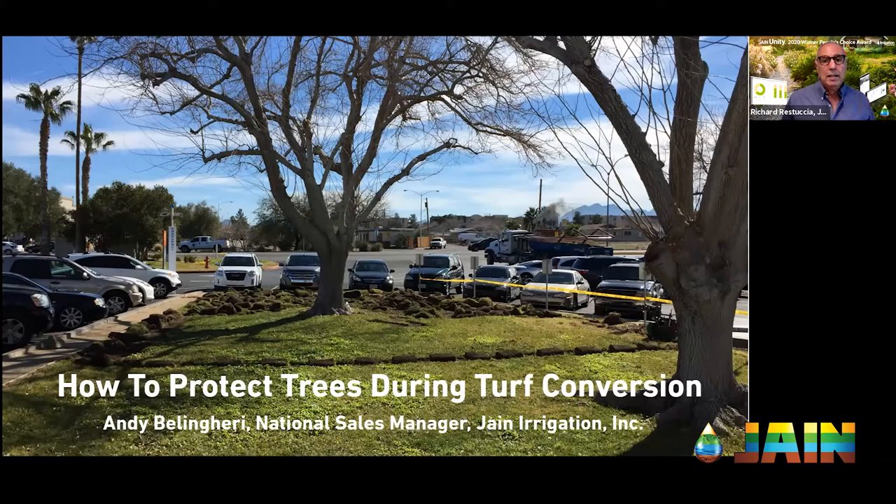We have beautiful trees on properties, and a lot of people are doing turf conversions now — ripping out the turf. This is the calling card of a lot of urban areas. What we're finding is that when they're pulling out the turf, they're also hurting the trees. We don't want that. We want to keep those trees healthy and looking good.